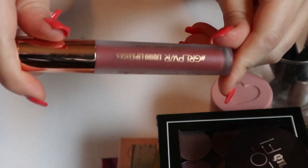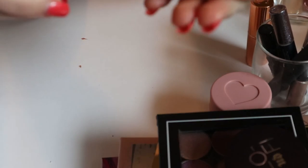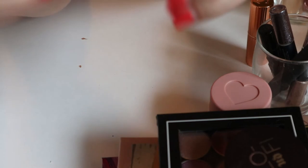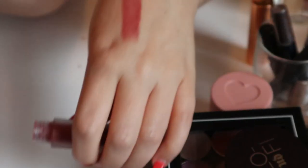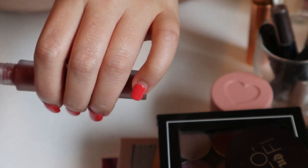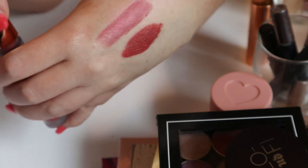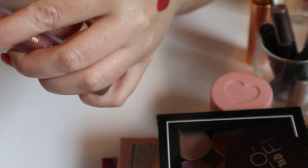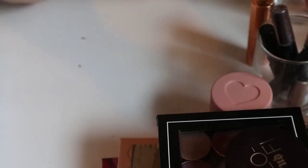I have a liquid lipstick from The Beauty Crop — these are called Girl Power liquid lipsticks and this is the shade Date Night. It's a deeper shade — a really nice fall shade. I believe I said this the last time I made this video, but I think I'm going to keep this one still because I didn't end up using it.